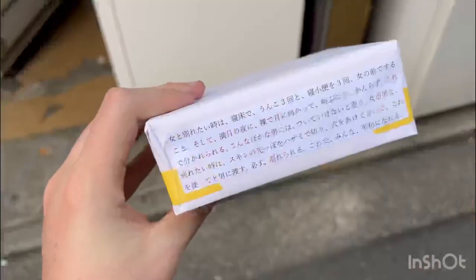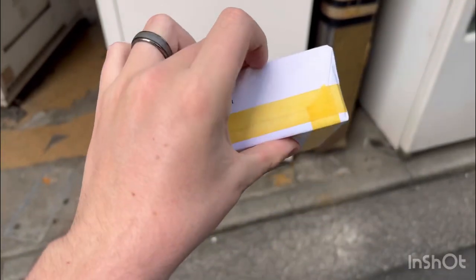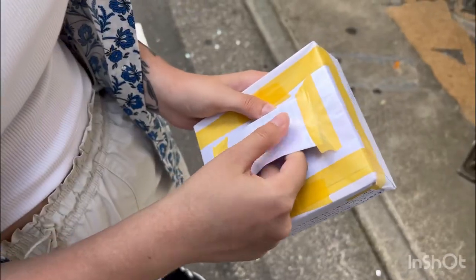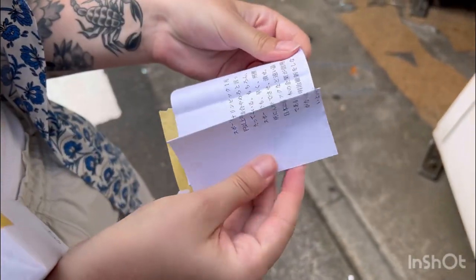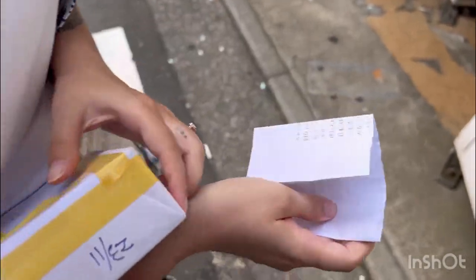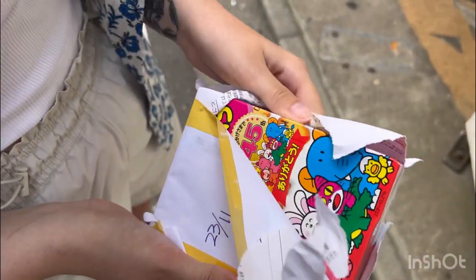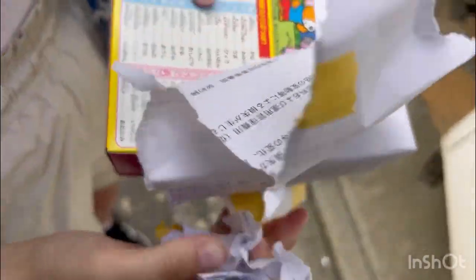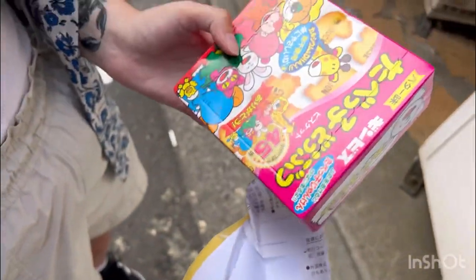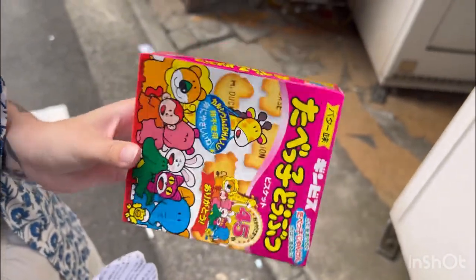Alright, here's what you get. No idea what's in it, so let's open it up. There's a little letter - don't think it's English. I see something... what in the hell is this? I think it's cookies. They're animal crackers. Wow, that was like five bucks.